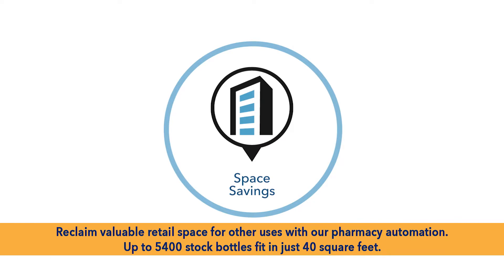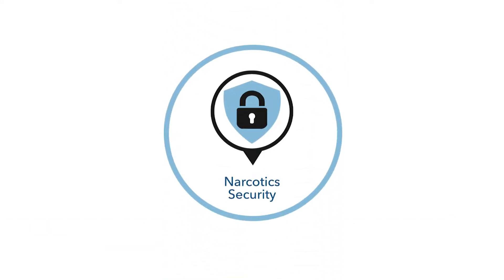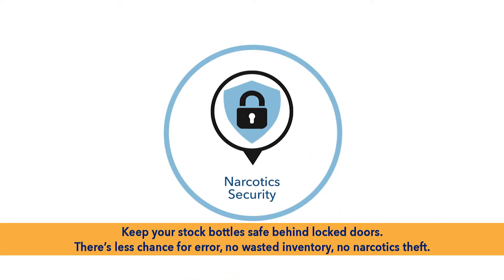RxSafe will improve your pharmacy's processes in four key areas. Accuracy and speed: a single pharmacy technician can accurately fill up to 120 prescriptions per hour. Space savings: the RxSafe's compact design is ideal for pharmacies of all sizes, even when floor space is at a premium.